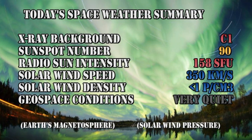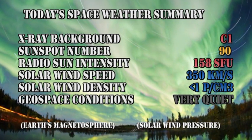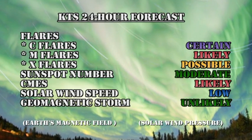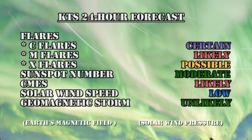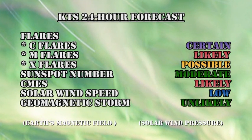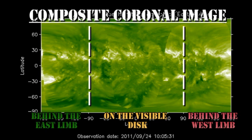In summary, the X-ray background remains at the C1 level, the sunspot number is at 90, the radio sun intensity has increased to 158 solar flux units, the solar wind speed has dropped to 350 km per second with a density of less than 1 proton per cubic centimeter, and geospace conditions are very quiet. My forecast for the next 24 hours remains relatively unchanged: C flares are certain, M flares are likely, and X flares are still possible. The sunspot number will remain at a moderate level, coronal mass ejections remain likely, solar wind speed will remain low for at least 24 hours, and the chances of a major geomagnetic storm are very low. From the composite coronal image we can see a small region due to come over the northeast limb tomorrow, and the next major region is in the south, about 5 or 6 days away.